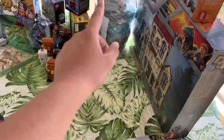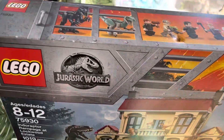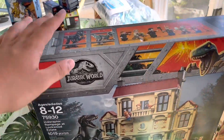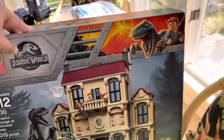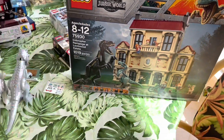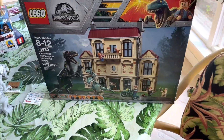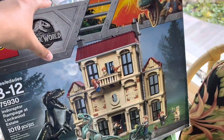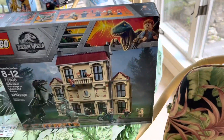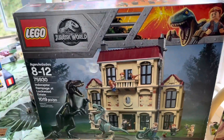Now for the big purchases. First, this Jurassic World Indoraptor Rampage at Lockwood Estate set — the seller was asking $300. I said no, but I still wanted the set. During the yard sale I had some figures that didn't sell, so I offered to trade figures for a discount. With figures worth about $130–$150, I got a $175 discount and paid $125 cash — I only had $115 so I worked it out. Most people might think that's a bad idea, but this is the set I've always wanted since it came out. I'll be building it over the next week.